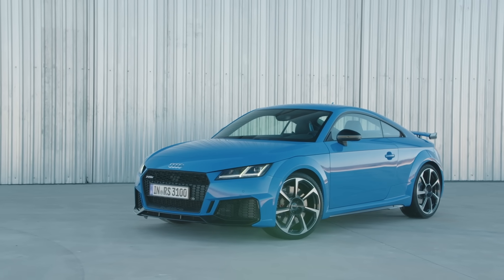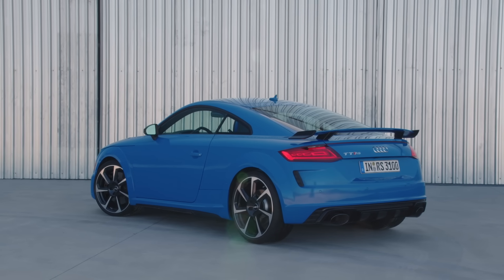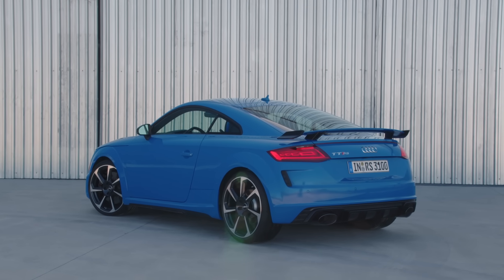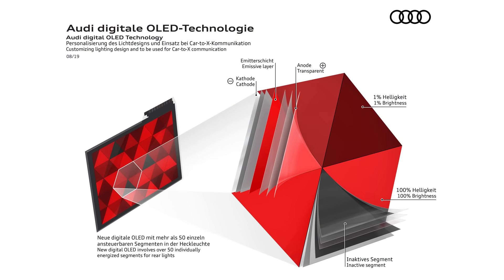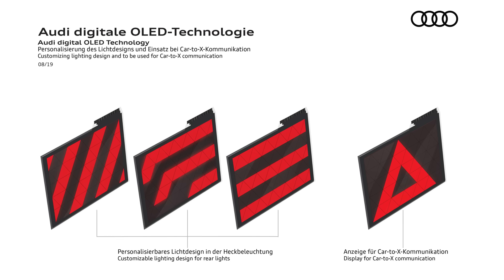Audi has been at the forefront of lighting technology, and in 2016 introduced its first series-produced OLED light in the rear taillight of the TTRS. It's now expanding on that technology with digital OLEDs, which are broken up into 50 different segments, each with brightness individually adjustable from the one right next to it. That means the same basic hardware could be used on a number of vehicles but produce a different lighting design for each. Digital OLEDs could also be used to communicate with other road users, like providing a warning that there's a dangerous situation ahead.